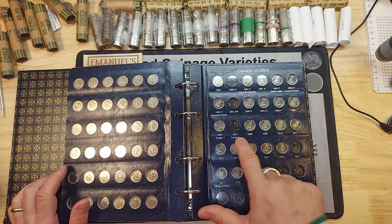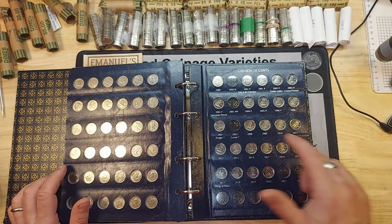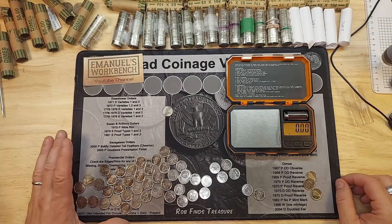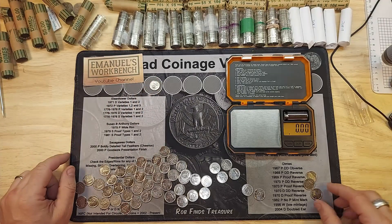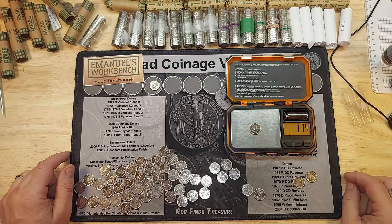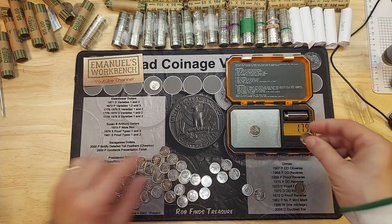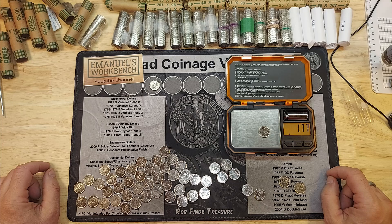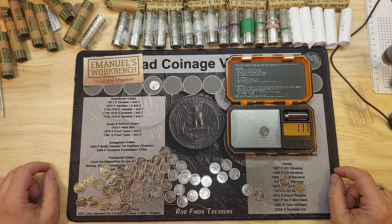There's also a 2007 variety struck on the wrong planchet — to confirm it, I'd have to weigh it because it weighs a different amount. Roll one end: I actually have 51 dimes so one American is the extra dime. I have three 2007s here. A normal dime weighs 1.77 grams — this one is 1.79, within tolerance. The 2007 wrong-planchet dime weighs 2.5 grams, much heavier. It was struck on a German planchet.